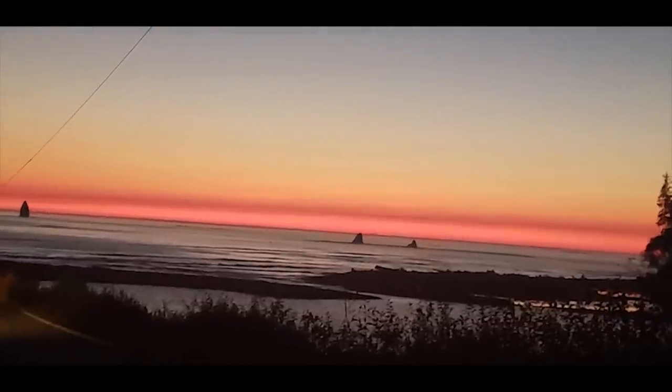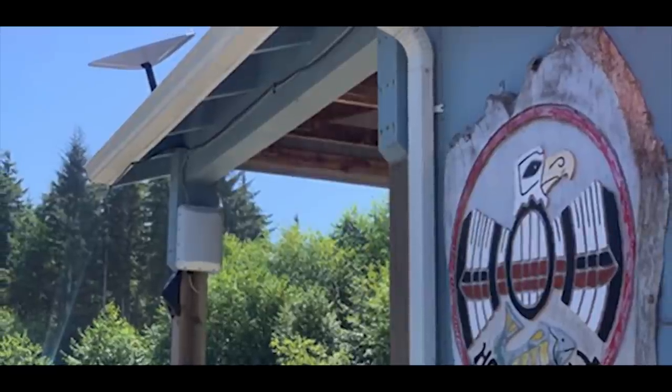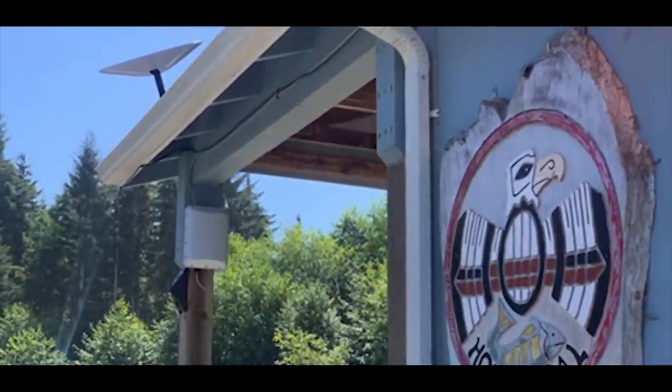The second example is the Hoh Tribe. SpaceX has given them a user terminal to connect their very remote location to the internet. The Hoh Tribe is 23 miles south of Forks, Washington. We're very remote. The last eight years, I feel like we have been paddling up river with a spoon. And it seemed like out of nowhere, SpaceX just came up and catapulted us into the 21st century.